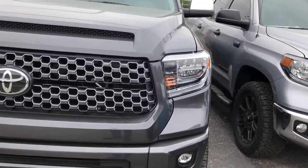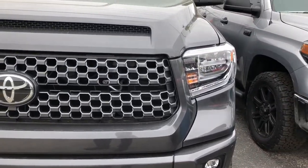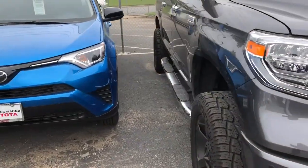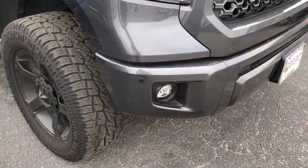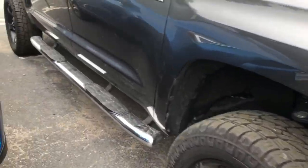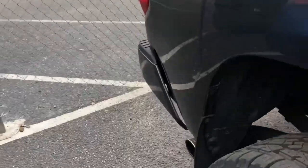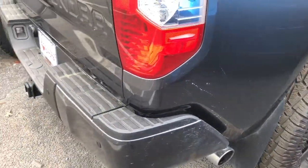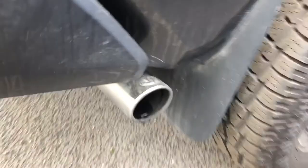Look at this aggressive grille on the 2018 — LED headlights, daytime running lights. The cool thing about the Platinum that I like is they color-match the bumper front and back. You also get the sonar sensors in the front and the back, and a chrome exhaust tip right there.